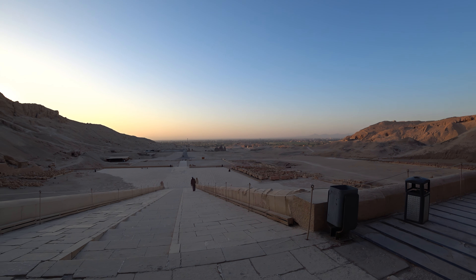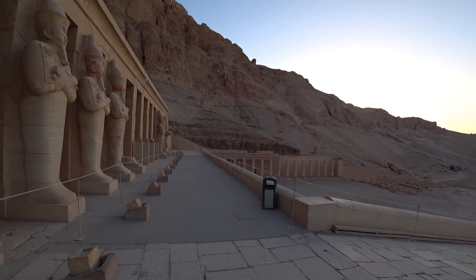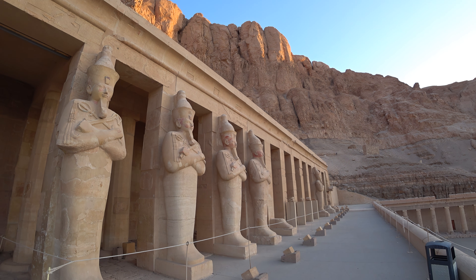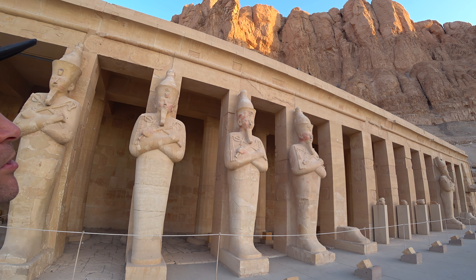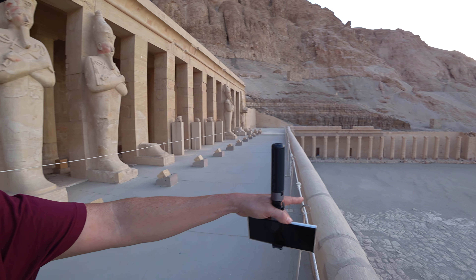The view gets better as you go higher up. It's set amongst these mountains, just so beautifully positioned at the bottom of this cliff. I hope those rocks don't fall down and break it.